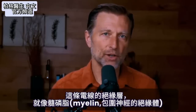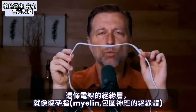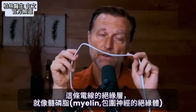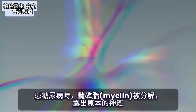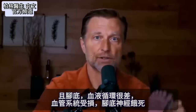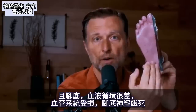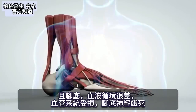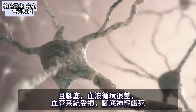A couple of things are going on with the nerves on the bottom of your feet. If you look right here, you'll see this insulated wire — this is compared to the insulation around your nerves. That insulation is called myelin. What happens with a diabetic is the myelin breaks down to the point where you have a raw nerve. The second thing is you're getting a lack of blood flow and circulation to the nerve and bottom of your feet, which causes the nerves to become starved.